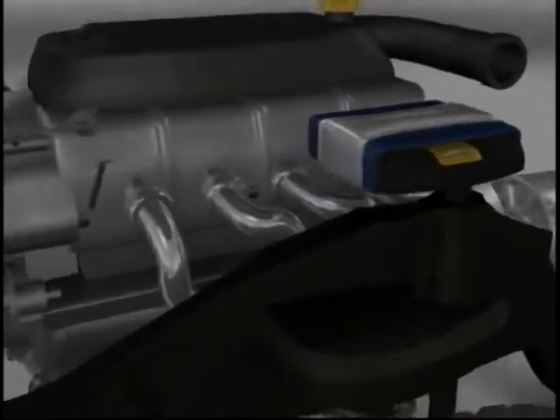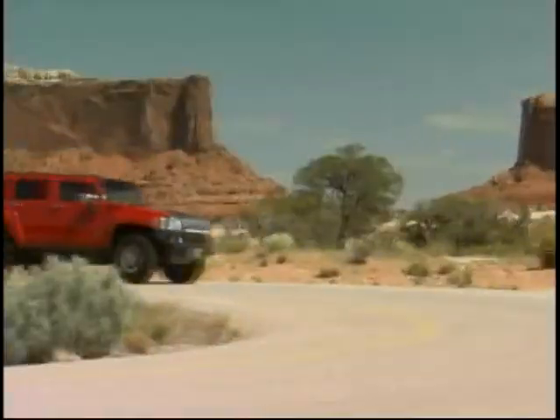Three electric batteries and a small gas generator power the Hummer. It runs off the batteries for 40 miles, and the generator only kicks in to recharge the batteries, which makes it just keep going for close to 400 more miles.